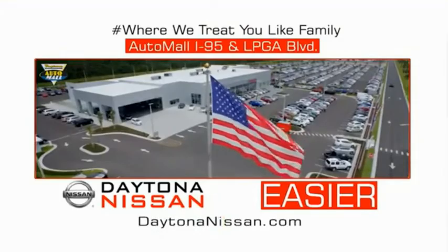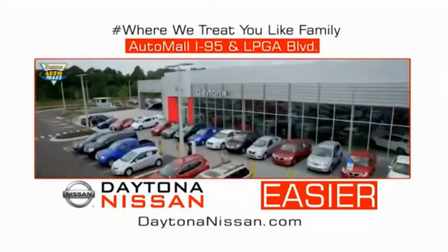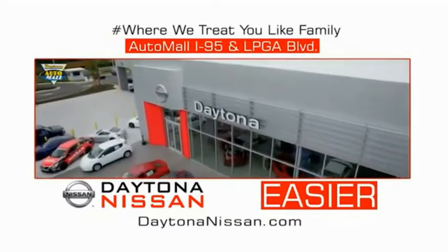Come check out the all-new Daytona Nissan just under the big flag at the Auto Mall, I-95 at LPGA Boulevard. Make your move to Daytona Nissan — at Daytona Nissan, it's easy.